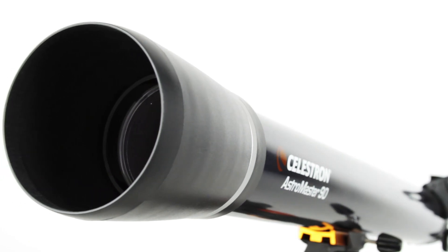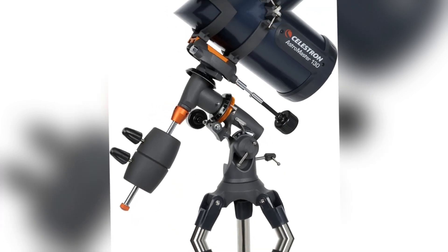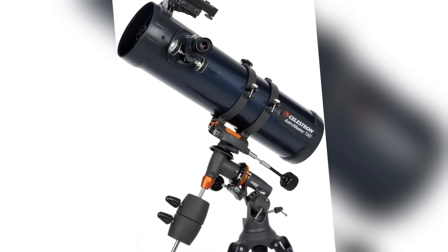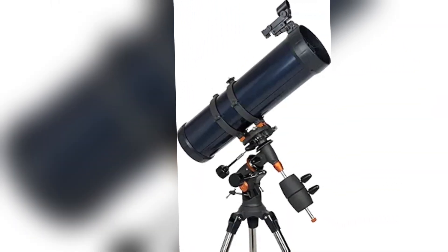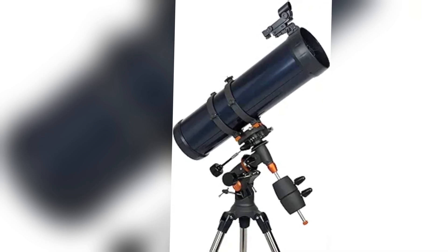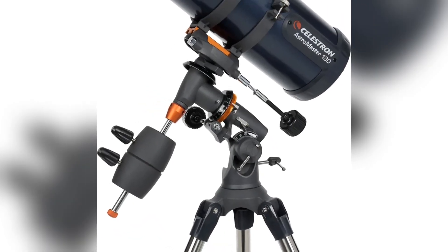For those seeking greater capability, the Celestron AstroMaster 130EQ provides a 130mm aperture and a reliable equatorial mount. This combination is ideal for more serious enthusiasts aiming to capture both planetary and deep-sky objects. The larger aperture collects more light, resulting in sharper and more detailed images. It's a solid, durable choice for intermediate users eager to improve their astrophotography skills, and its ability to capture faint objects makes it a favorite among those diving deeper into astrophotography.